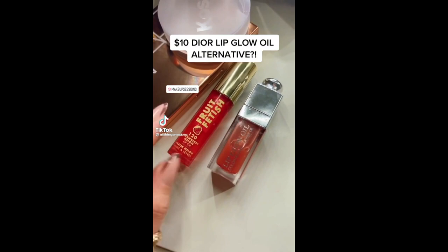I discovered these lip oils from TikTok. A lot of people are raving about it and saying that this is actually a dupe for the Dior lip oil. This only costs $15.95 and the Dior lip oil costs $45, so there's a really big difference between the two.